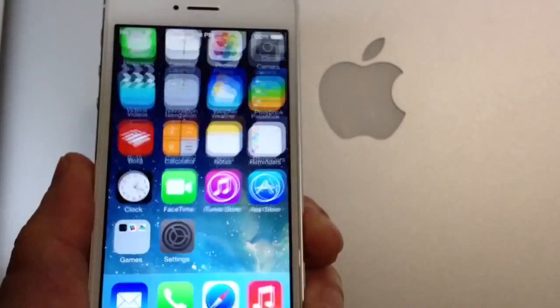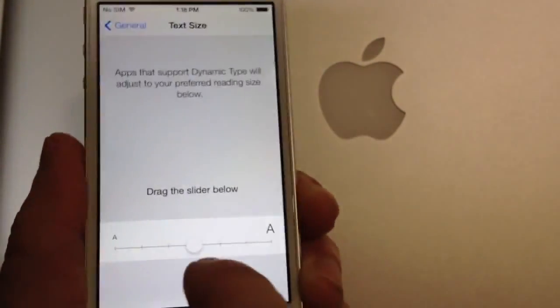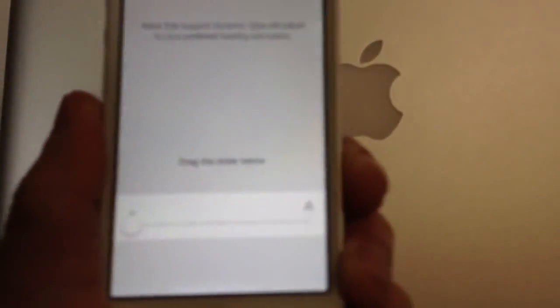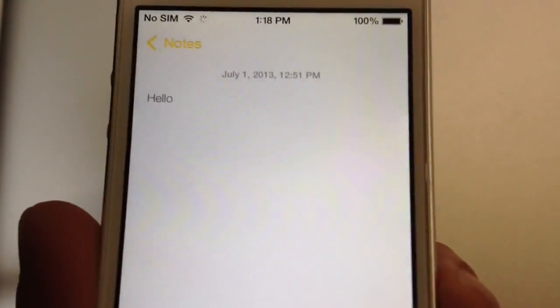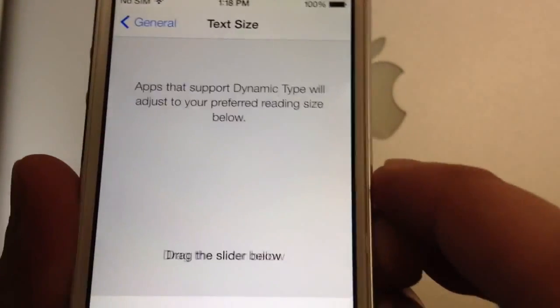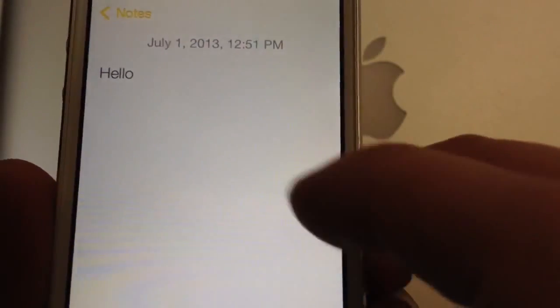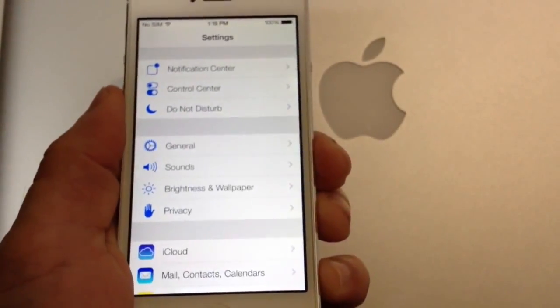If you jump into your Settings application and go to the General section, then go to Text Size — I like this option. Let's make the text small. If I go into the Notes application, the text is small. If I multitask back into the Text Size setting and increase it, the actual text in Notes increased in size. It's a really cool thing if you have problems seeing, or if you just want to increase the text.